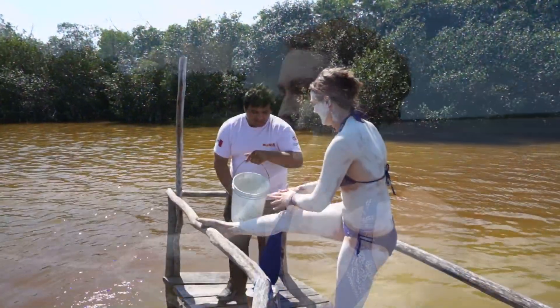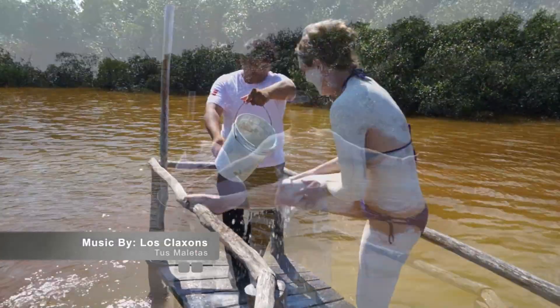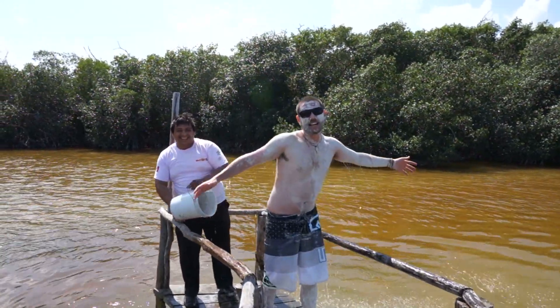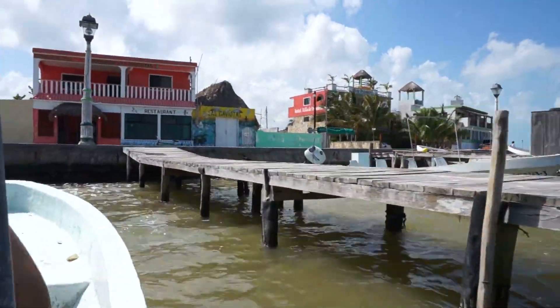This is the portion of the river where fresh water comes in and mixes with the salt water, so here we're going to stand out on this little dock and rinse off all the mud. We're back at the docks — the transformation process is complete. We're 10 years younger. We're going to go have some lunch.